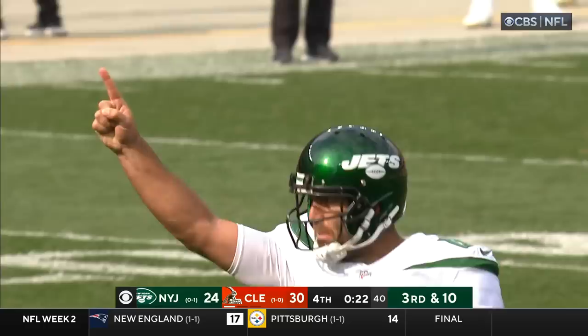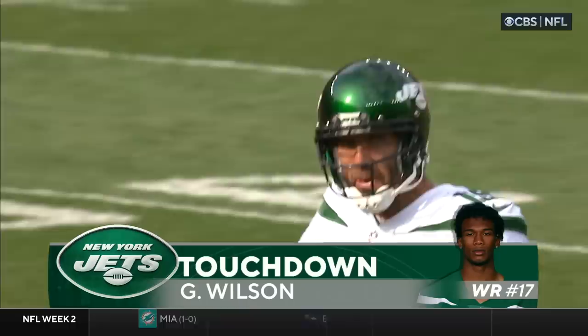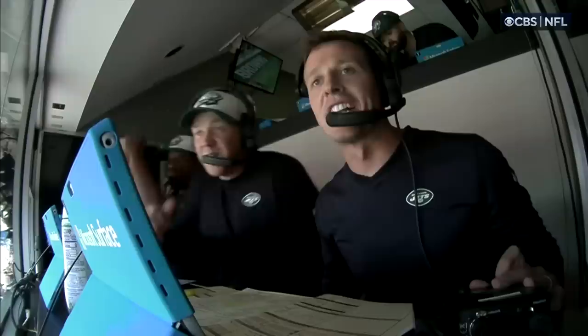Flacco over the middle, it's caught — touchdown, Garrett Wilson. The Jets trying to pull a miracle comeback. A 15-yard strike from Flacco, in stride. On time and in rhythm — he just quickly snaps it across. A great catch inside in coverage against the Browns.